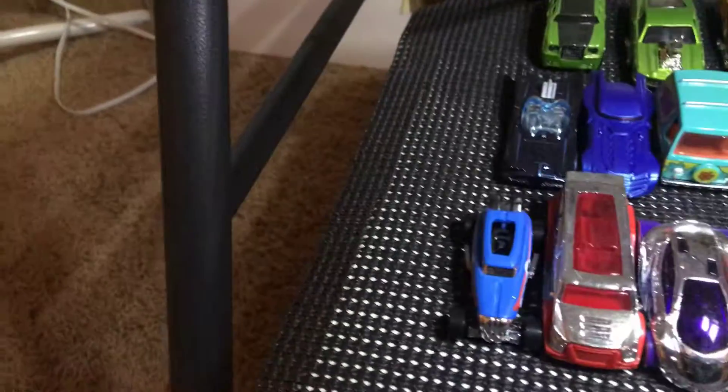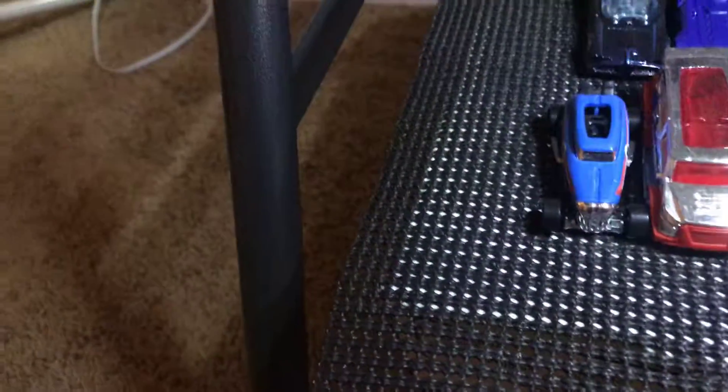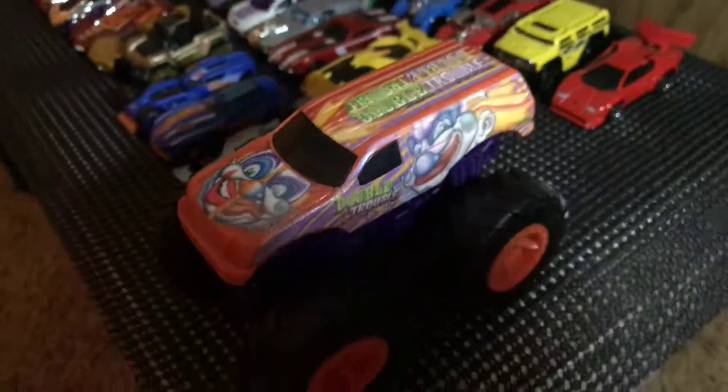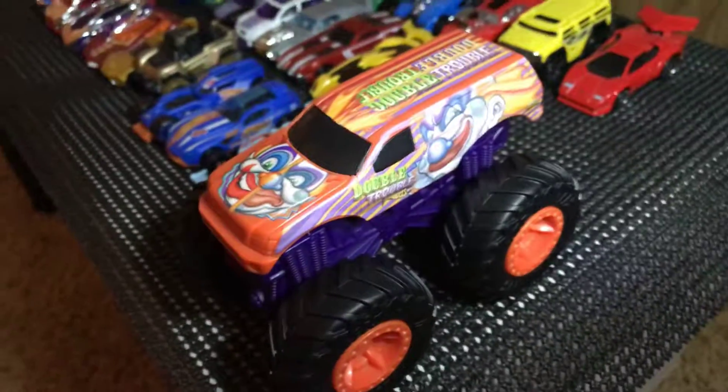Audacious — this could be your car. Batmobiles, a Rim Rod, Super Chromes, Hi-500s. And one of my new monster trucks I got for Christmas. Pretty sweet.